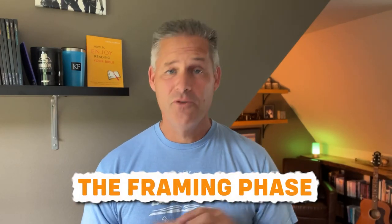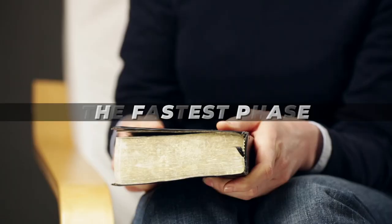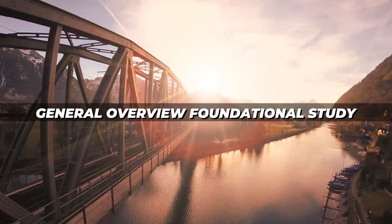So the first phase is foundation. The second phase is the framing phase. I don't know if you've ever seen a house getting built in your neighborhood, but I'm always blown away at how fast the framing goes. It seems to take forever to clear land and get the foundation built, and once the framing's done it can take forever to get all the detail work — paint, plumbing, electrical. But the framing just seems to happen in a snap. The framing phase of Bible study is the fastest phase as well, but don't skip it. It's really helpful for the way that God's wired our brains — it's the bridge from the general overview foundational study to the detailed verse-by-verse finish work.